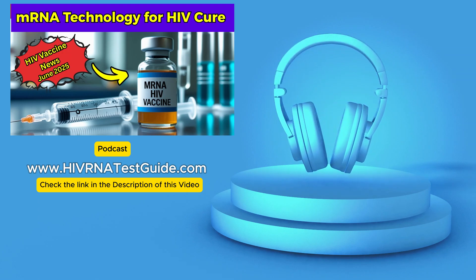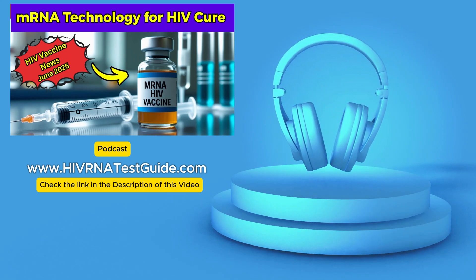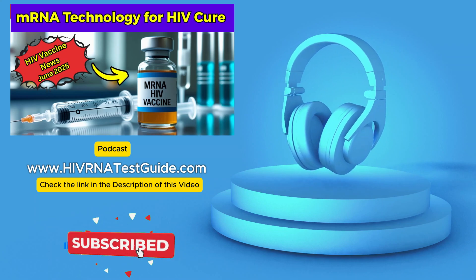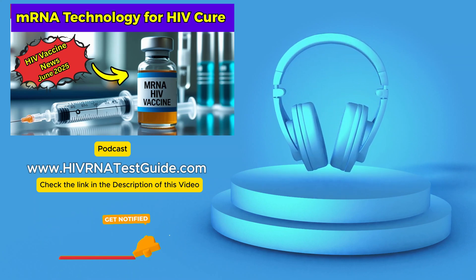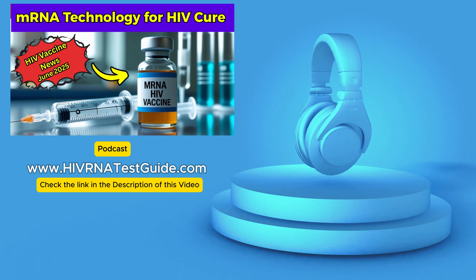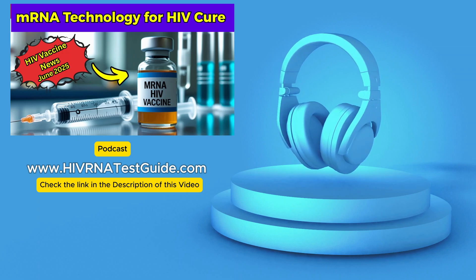Which brings us to this new research coming out of Australia. This work is from the Peter Doherty Institute for Infection and Immunity in Melbourne, and their goal was exactly that — tackling the reservoir problem head on. They wanted to figure out a way to essentially lure or force this hidden dormant virus out of its hiding spots within the cells. And this is where the mRNA technology comes in — the same tech behind the COVID vaccines from Pfizer and Moderna.